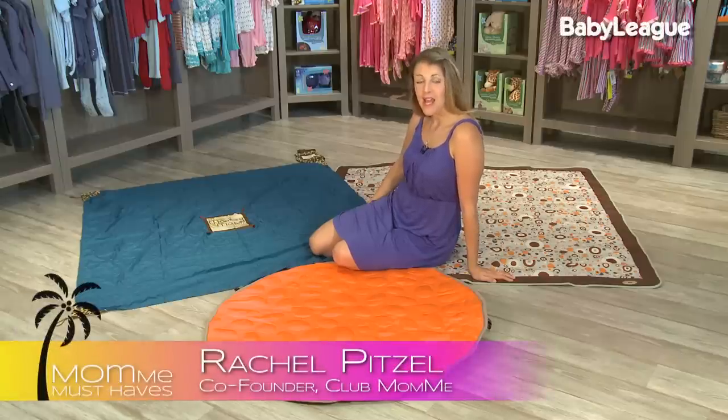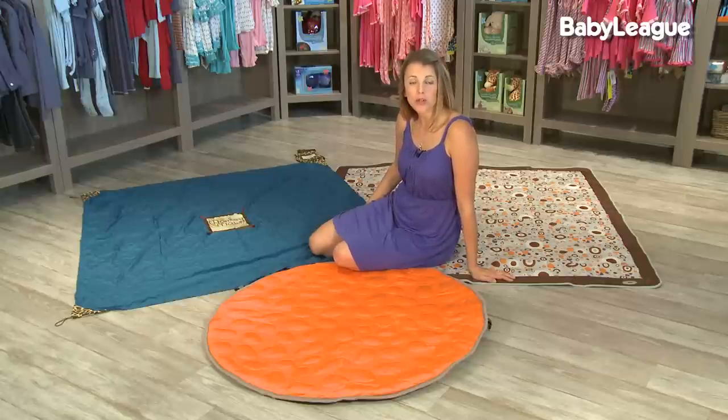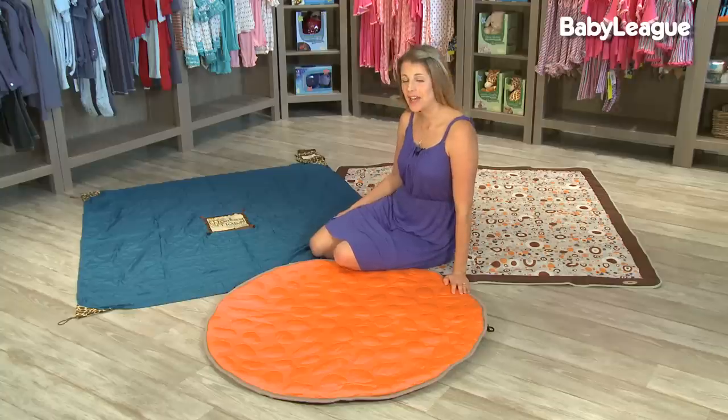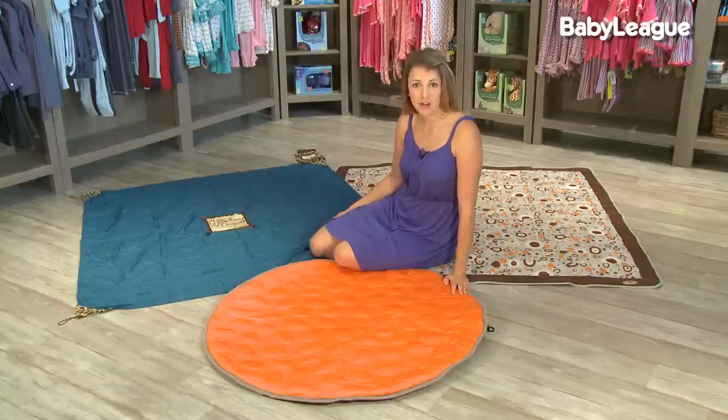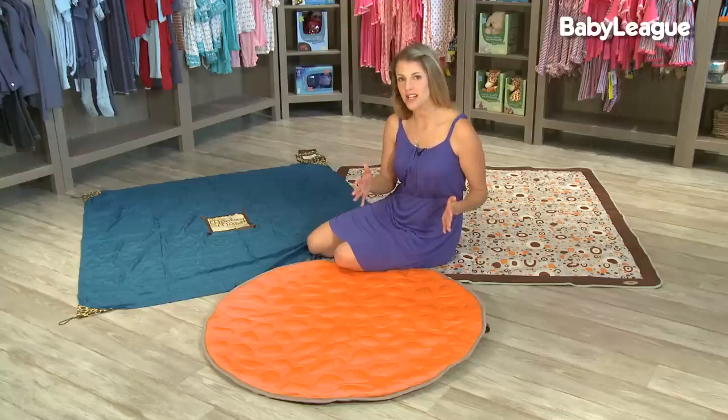Welcome back. Babies spend a lot of time on the floor laying and playing, especially when they start rolling, crawling, and doing tummy time. Play mats are great because they provide a clean, safe, and portable way for your baby to play anywhere. Here at Mommy Must-Haves, we're very careful not to recommend foam products because most foam is actually made from petroleum. We like to focus on products that are non-toxic and safe for your baby.